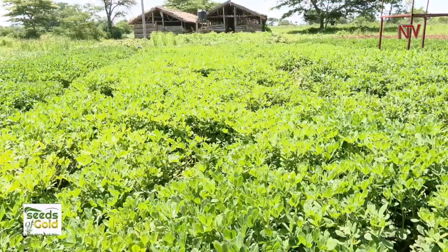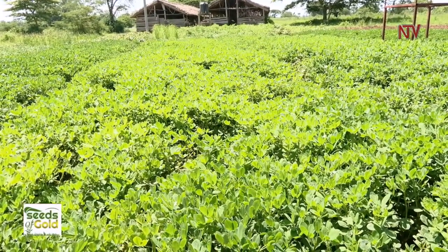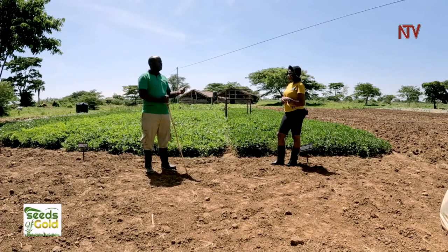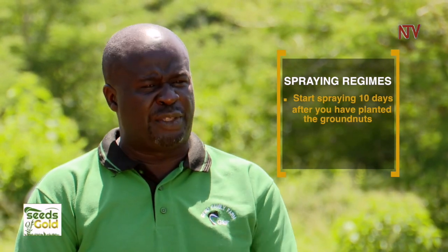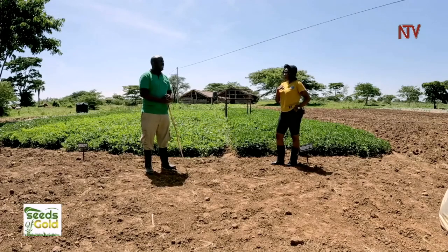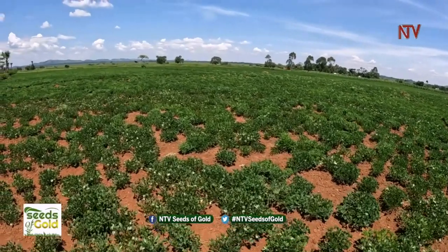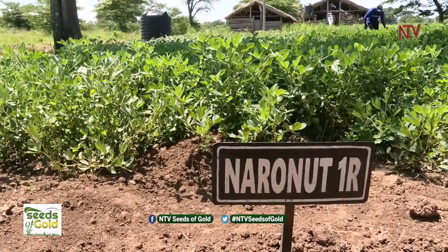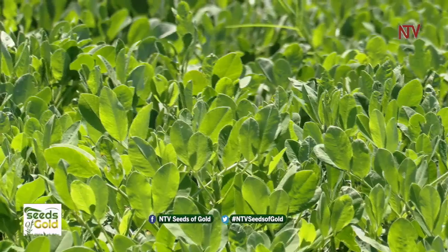Pest and disease management in groundnut farming is crucial for maximizing yield and quality. When planting groundnuts there are curative and preventative approaches. You follow spraying regimes: 10 days after planting, you start spraying, then spray every 7 days for 4 weeks — this will prevent any disease from coming onto the groundnuts. In the event that other diseases arise, you manage them as they come. Sometimes you prevent, but some diseases come on board as the venture continues.